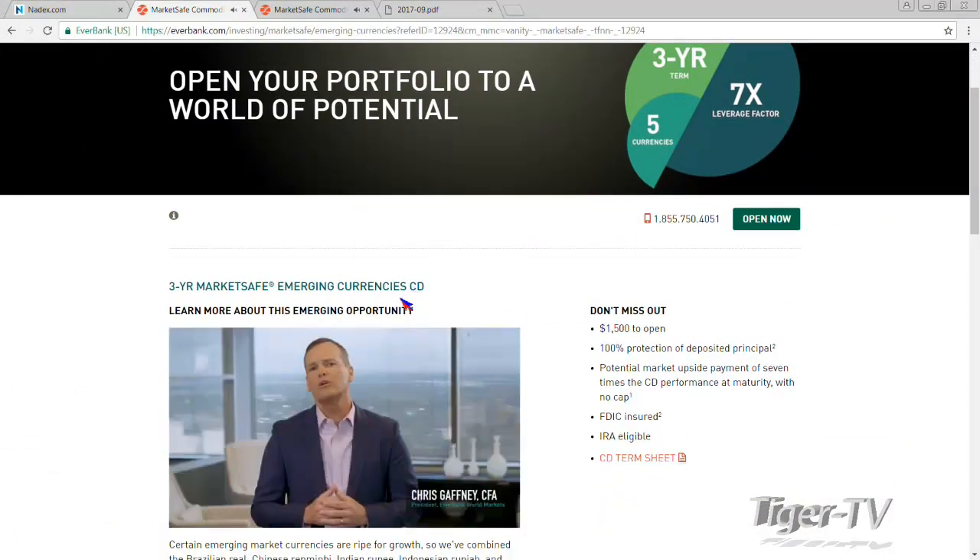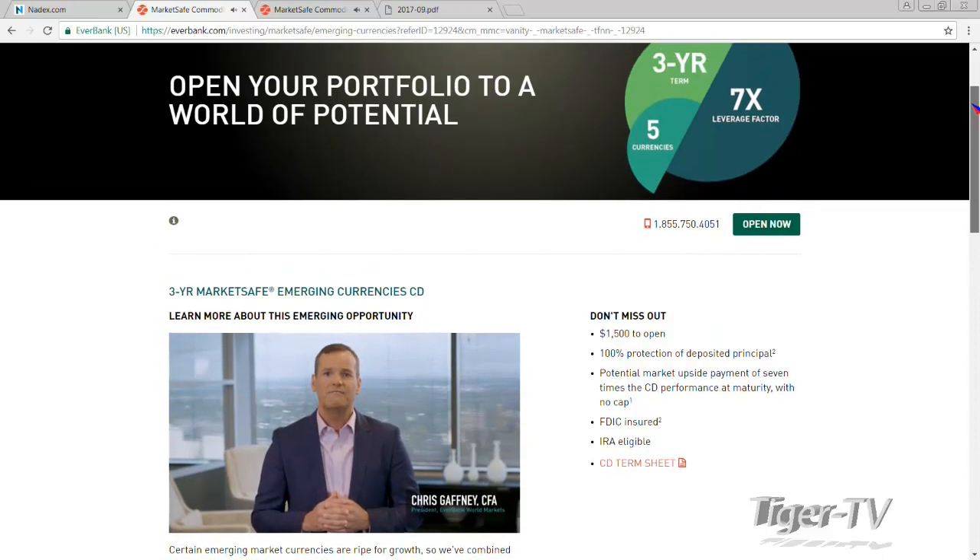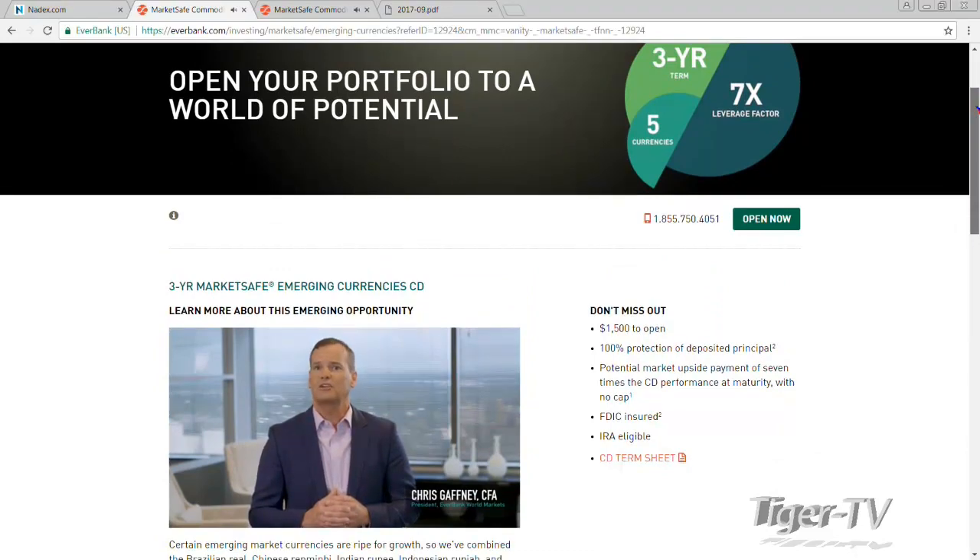So they have these market-safe CDs. The principal is protected on these, they're IRA eligible, and FDIC insured. What's cool about this one is it's only a three-year — every one we've done previously has been a five-year. So you are locked in for three years, but only three years. This one also has a 7.0 leverage factor with no cap on the upside.